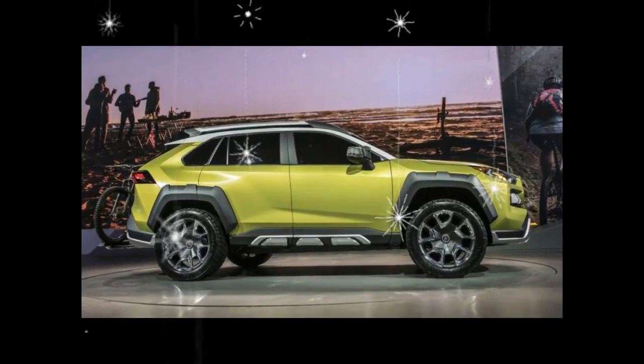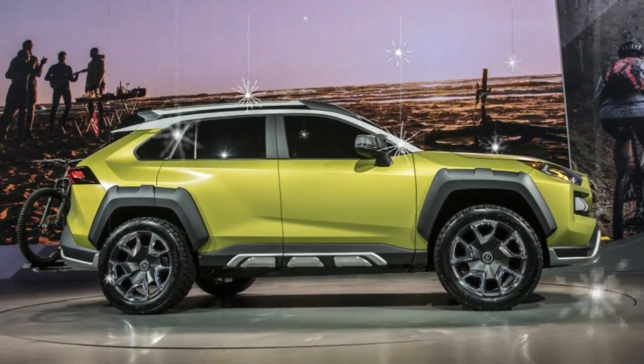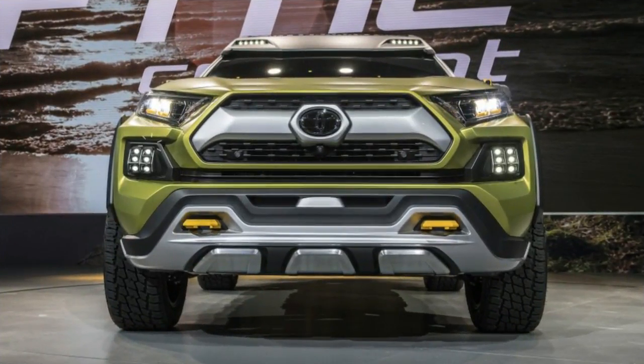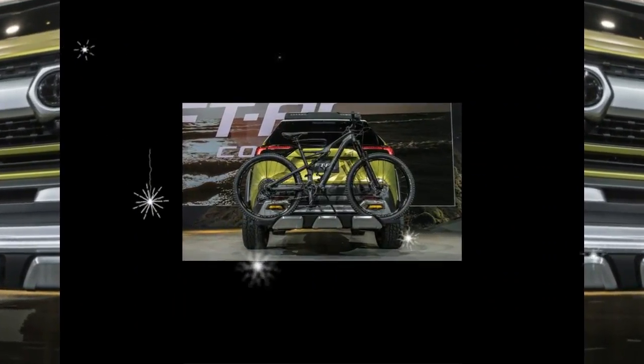But as competitors began to flood the segment, Toyota progressively reeled in the RAV4's unique personality until reaching peak bland with the third-gen model in 2005.